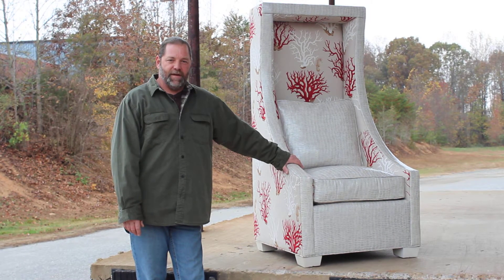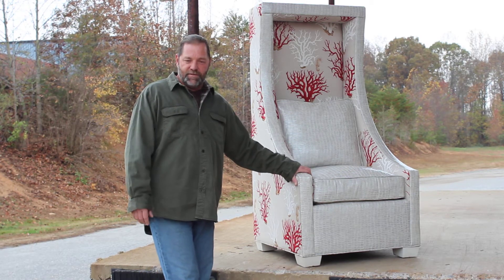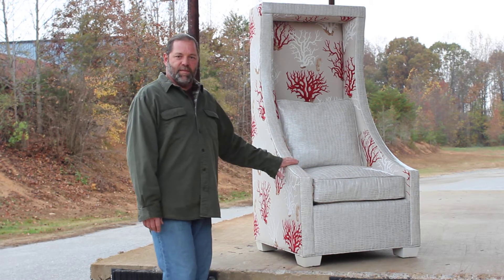Hello, my name is Adrian Parker from Parker Southern, an accent chair builder here in the state of North Carolina. Just showing you something special that came through our line this week. This is our style 6051. We sold four of these at market — some decorators came in and bought them.